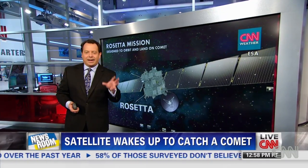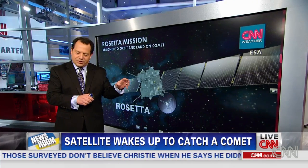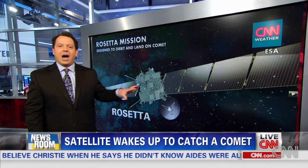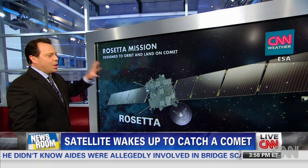This is Rosetta. They're going to land it on a comet, 67P. And they think just like the Rosetta Stone figured out hieroglyphics, this might figure out how the Earth, how the galaxy, how the solar system, how everything out there was made.